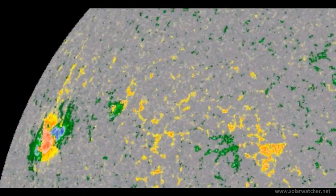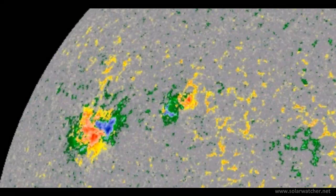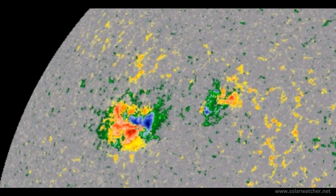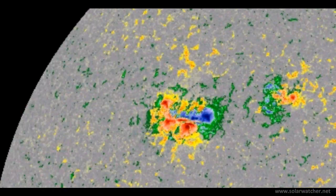And that's my Solar Watch for the 7th of March 2012. For more information please visit my website at solarwatcher.net where I'll be providing more content and information for anyone who's interested. Thanks for watching.